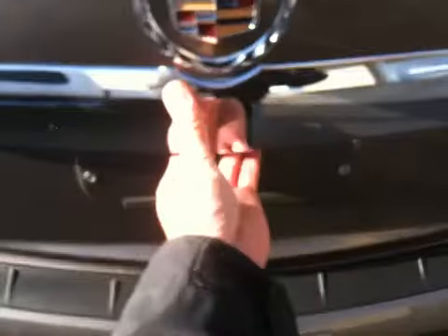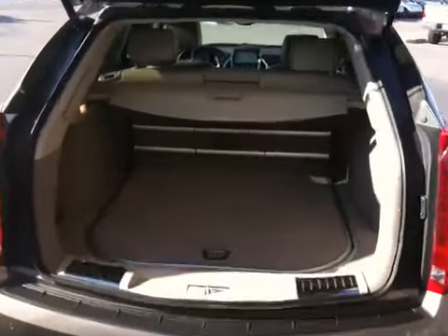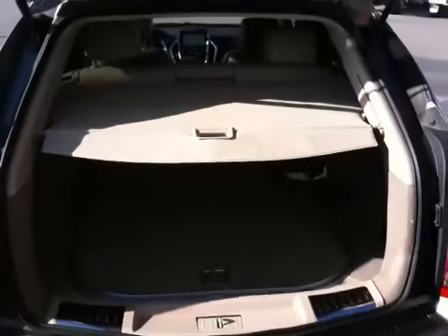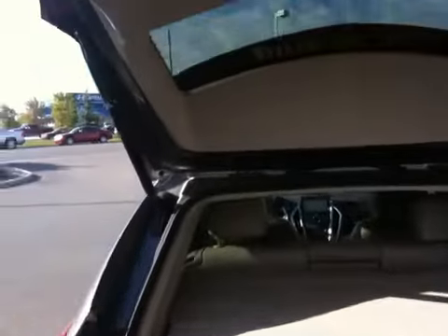We have a power liftgate — just push the button. It comes with an interior cover to close the tailgate.